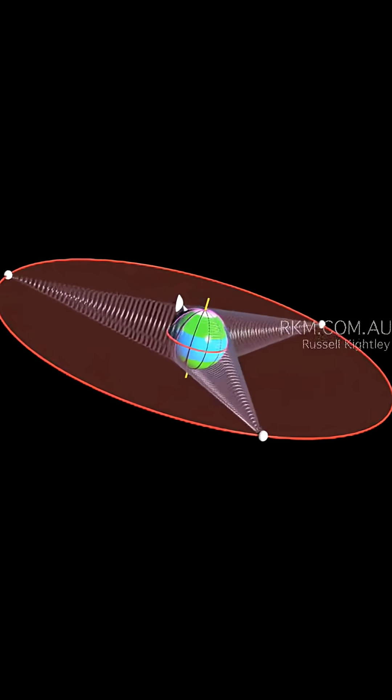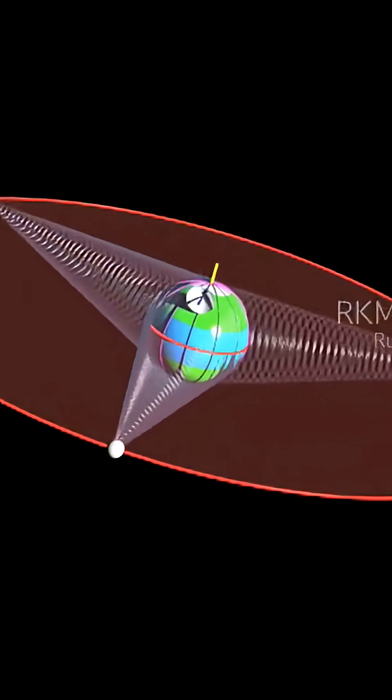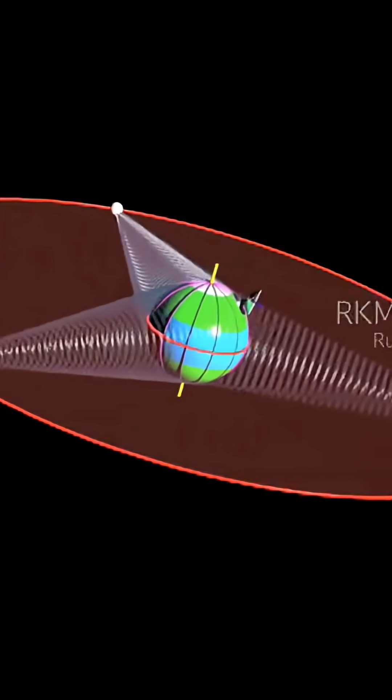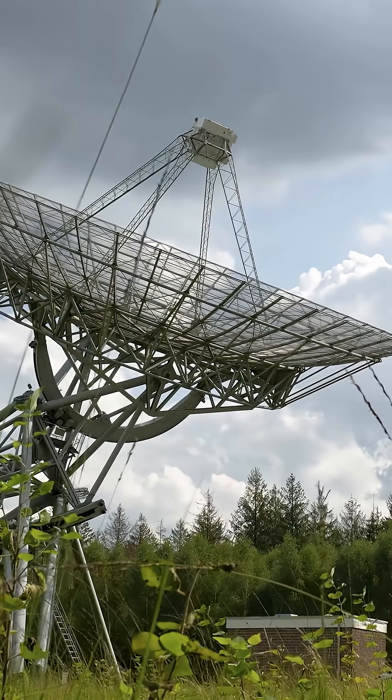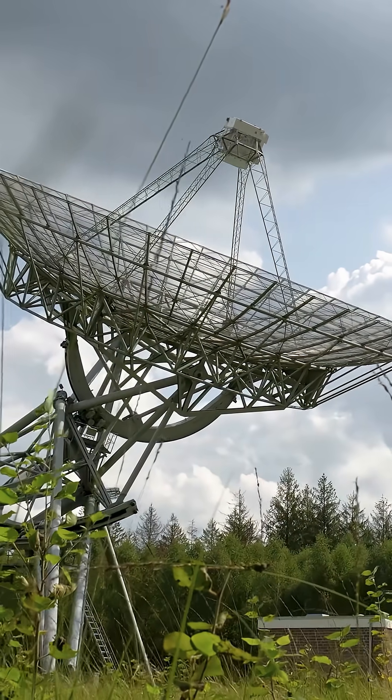That's no accident. This orbit syncs with Earth's rotation, and this allows communication and weather satellites to essentially just hover above one longitude. That's why a TV dish can stay pointed at one spot in the sky and basically just stay locked in.